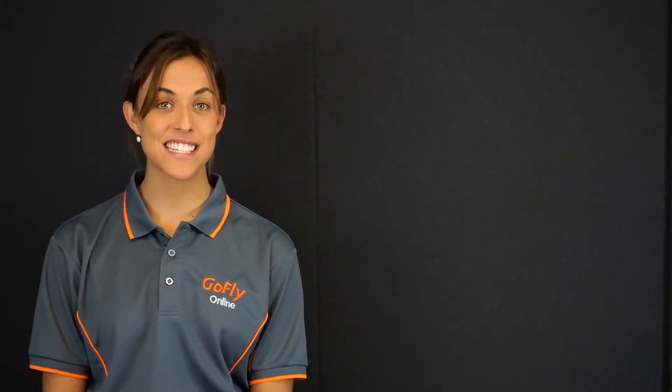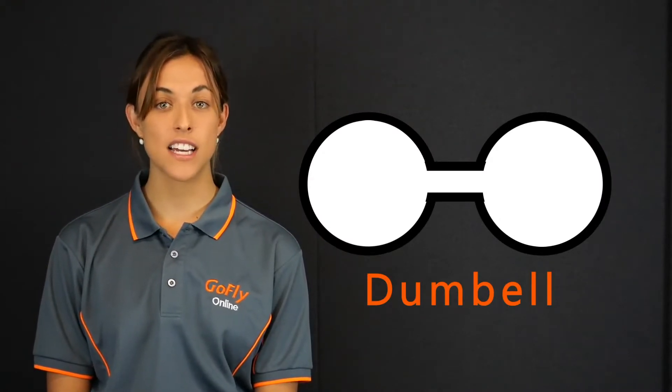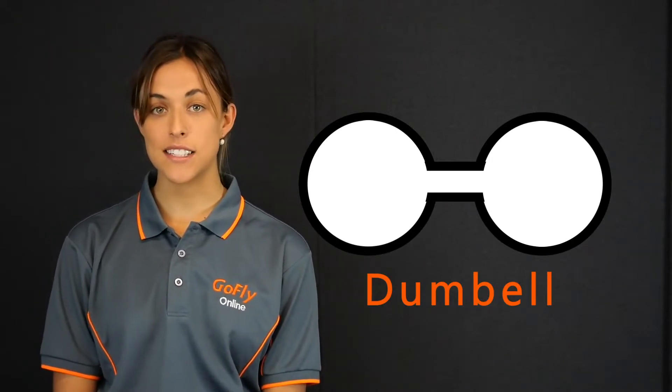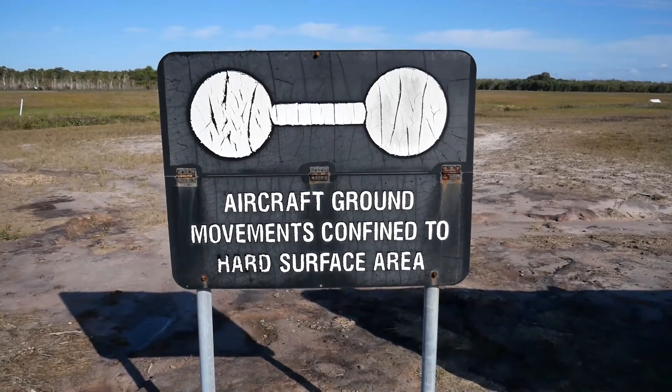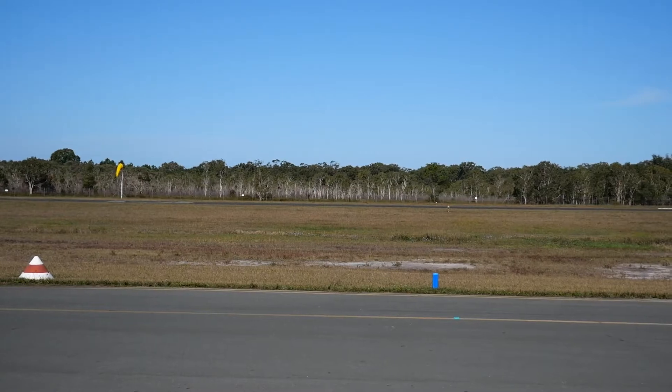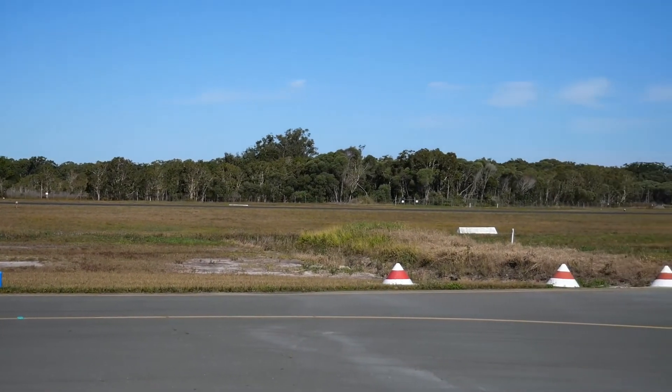The third symbol is the dumbbell. A white dumbbell signifies that operations are confined to hard surface runways, aprons and taxiways only. This is usually due to the ground outside of the sealed areas being rough or too soft to handle aircraft movements. You risk getting your aircraft bogged or damaging the propeller if you leave the runway. Some aerodromes might have both a sealed and a grass runway, and after heavy rain the grass runway may be closed and the sealed runway still open.